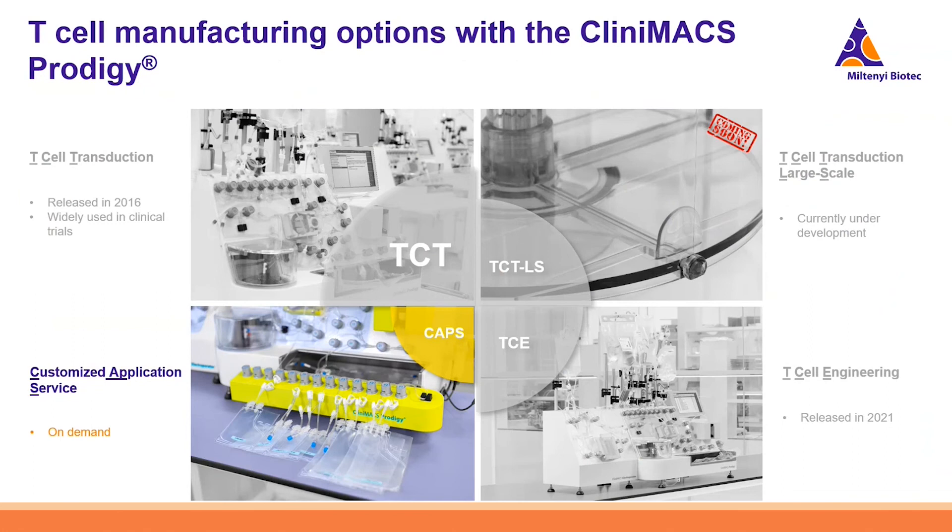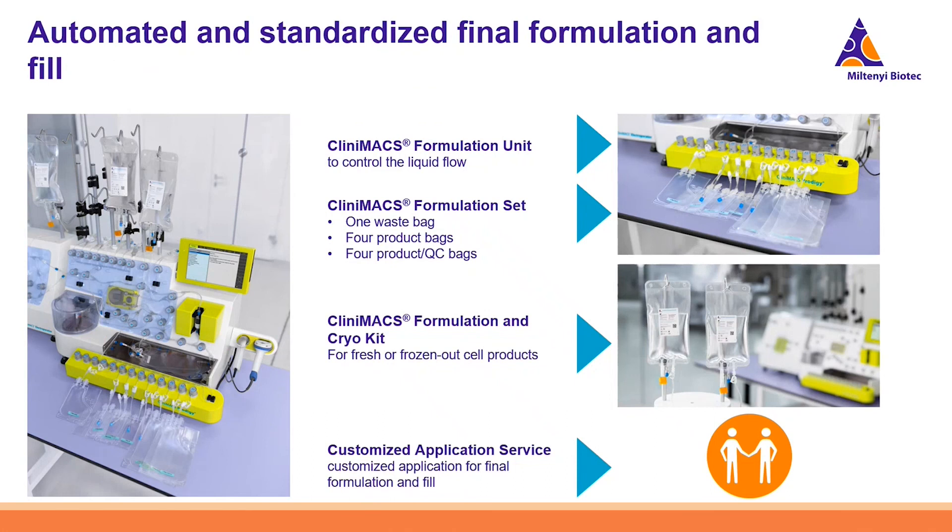For final formulation and fill, the CliniMACS Formulation Unit comes with a specific tubing set — the CliniMACS Formulation Set — including a waste bag and product bags. We also offer a CliniMACS Formulation and Cryo Kit with buffers to support either a fresh or frozen final product. You can program your process with our Customized Application Service for the Formulation Unit.